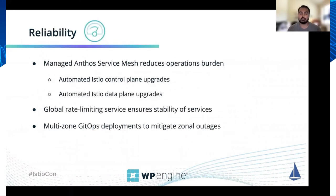Some of the reliability benefits we get from our platform as operators is via Anthos Service Mesh. Because it's a managed version of Istio, we get automated Istio control plane upgrades as well as data plane upgrades, which greatly simplifies operations for us as a platform team. It means we no longer have to roll individual proxies when doing control plane upgrades — instead, that's all automated for us.